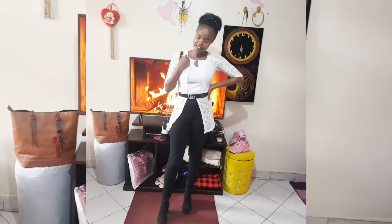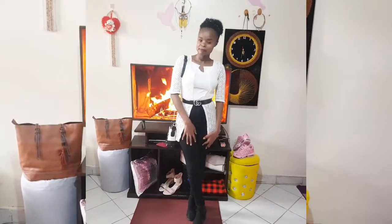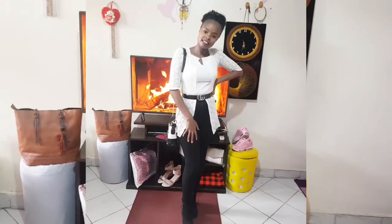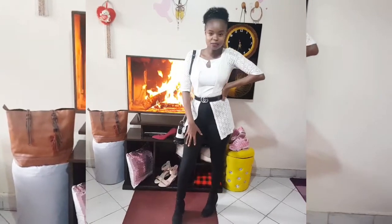This is trouser outfit number two. I've only changed my top to what most of us call a waterfall — it's a drapey style as well. For the shoe, I've done high heel boots. This outfit works for church, work, or anywhere. This is actually my favorite outfit for the trousers.